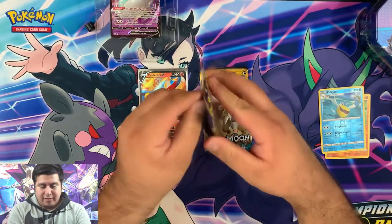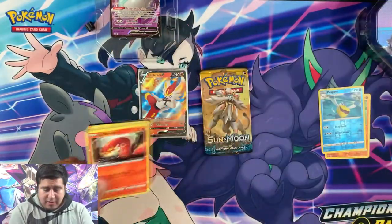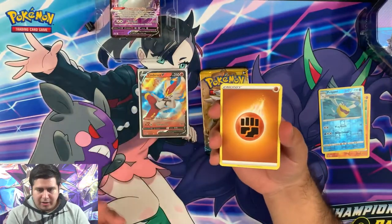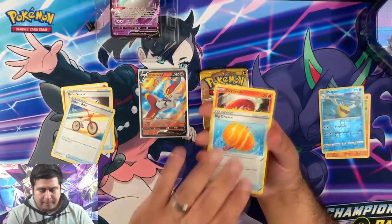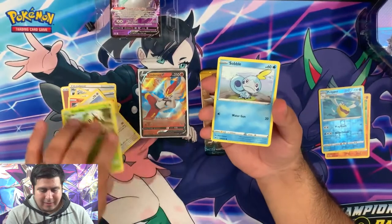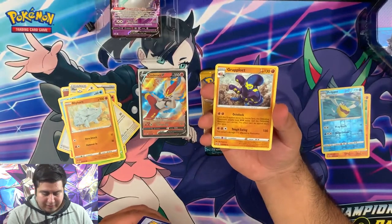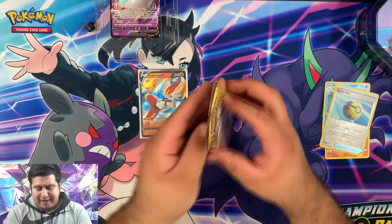We're gonna put all of our reverses right there. Here we go, Sword and Shield — what are we gonna get next? Gonna leave that Sun and Moon base set pack for last. Metal Sorcerer, Rotom Bike, Big Charm, Scolipede, Wooloo, a Grookey. Oh, a Sableye — I thought we were gonna get all the starters. A reverse rare Quick Ball and a regular rare Crabominable. It's not what we want — all right guys, moving on to the next and final pack from this tin.